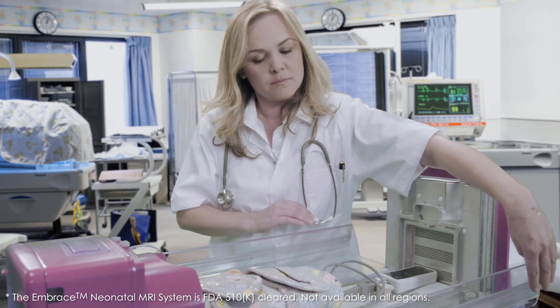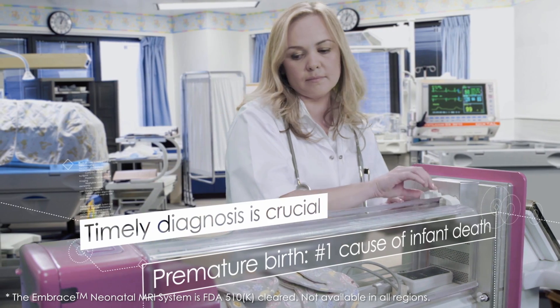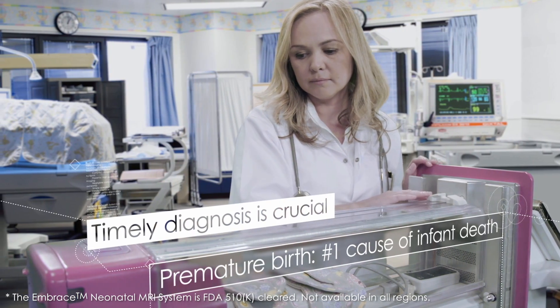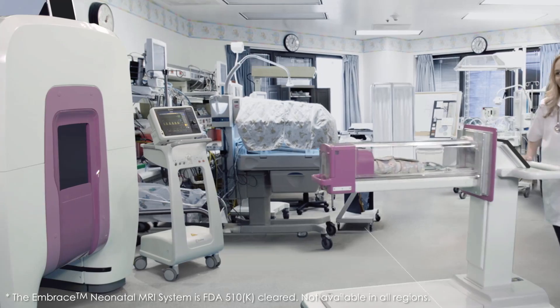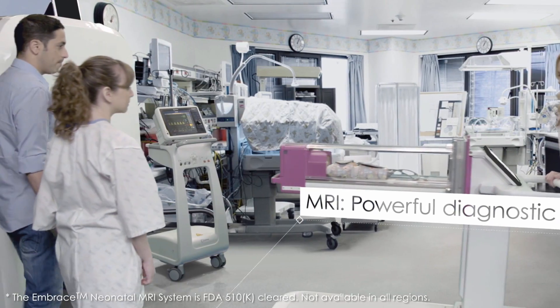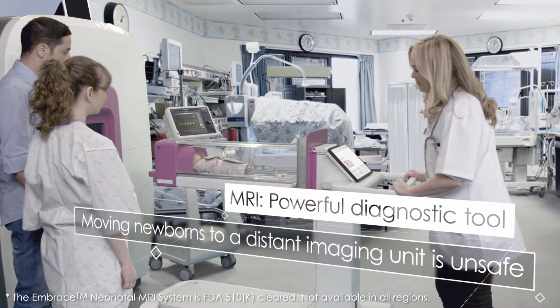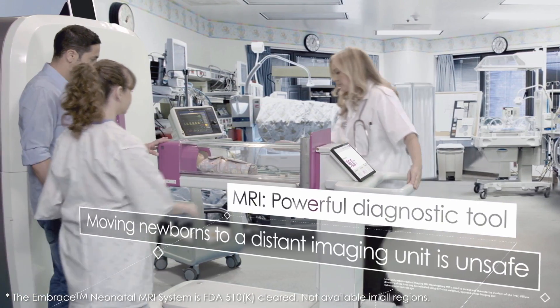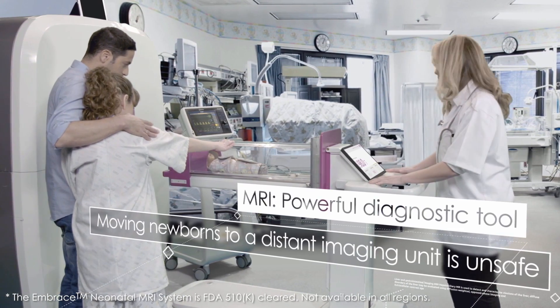When a newborn comes into the world prematurely, the joy of parenthood gives way to anxiety. Understanding what's going on inside that tiny body is crucial for the baby's health and medical treatment. Magnetic resonance imaging is one of our most powerful diagnostic tools, but the risks involved in moving newborns from the security of the neonatal ICU to a remote imaging unit make it unsafe.